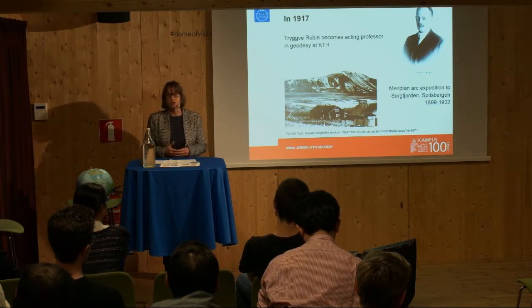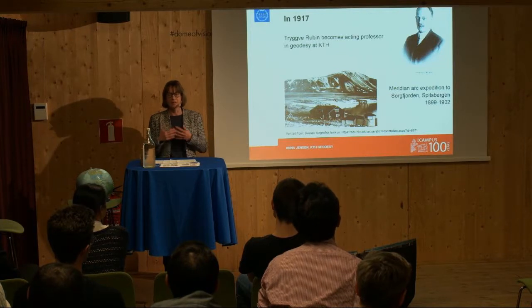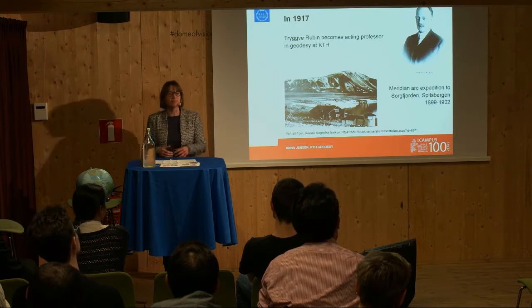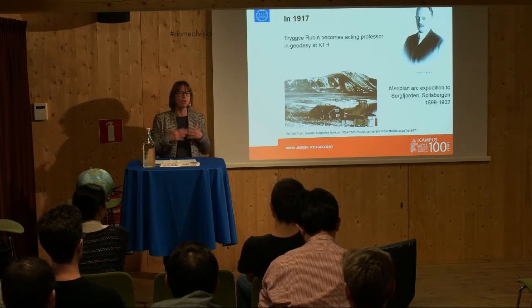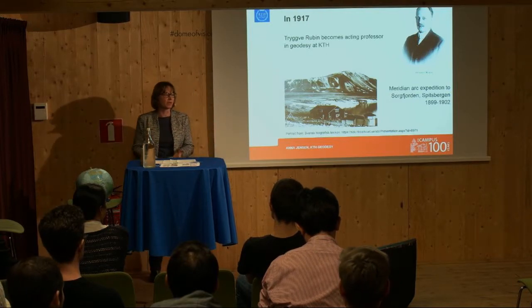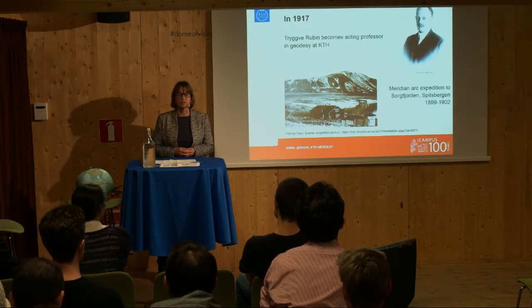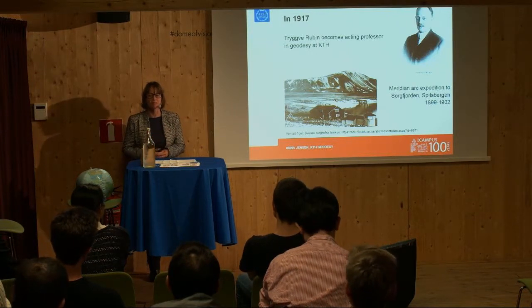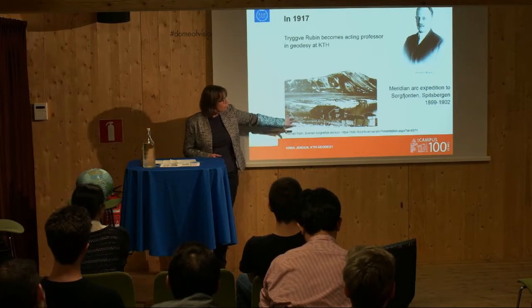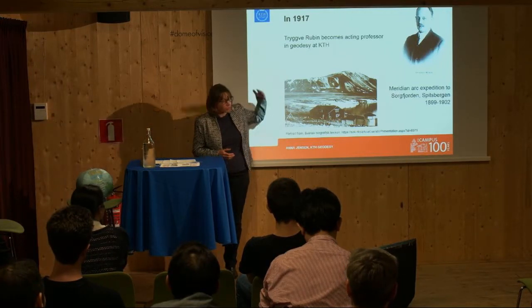Some of the reasons he wanted to go was the opportunity to combine astronomical observations with outdoor fieldwork. Also, this era was one where going to the Arctic — exploring, trying to find the North Pole or the South Pole — was really exciting. These were the superheroes of the time: people like Robert Peary, who went to find the North Pole, the Norwegians Amundsen and Nansen, and the British Ernest Shackleton. So Trygve Rubin was 23–24 years old and was able to join the expedition to Sorgfjorden, on the most northern part of Spitsbergen, the Norwegian group of islands called Svalbard.